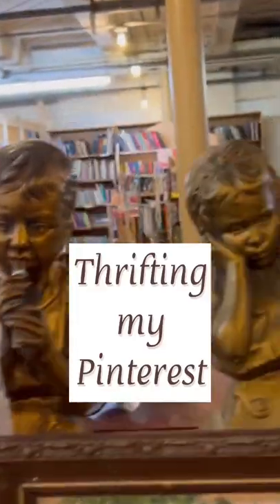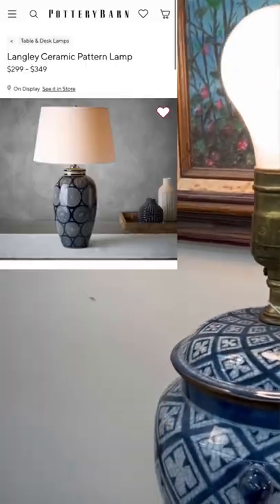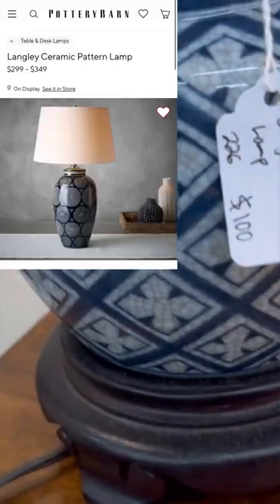Let's see if we can find my Pinterest board at the antique mall. First up, I've been looking for a navy blue and white lamp — the ones I found online are very expensive, but this one was still $100.